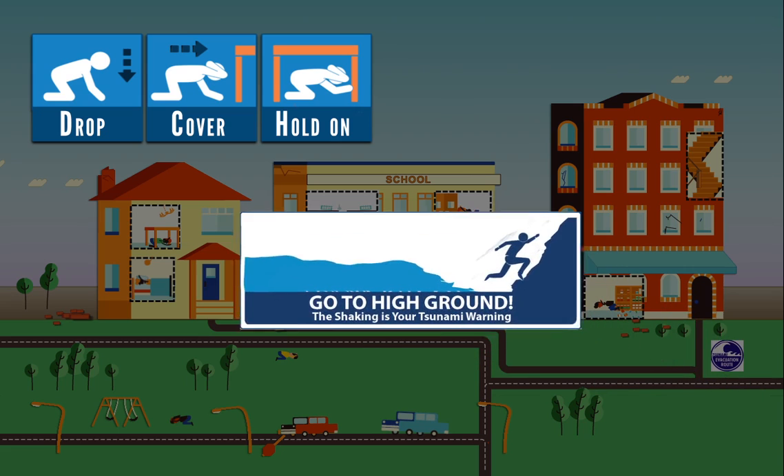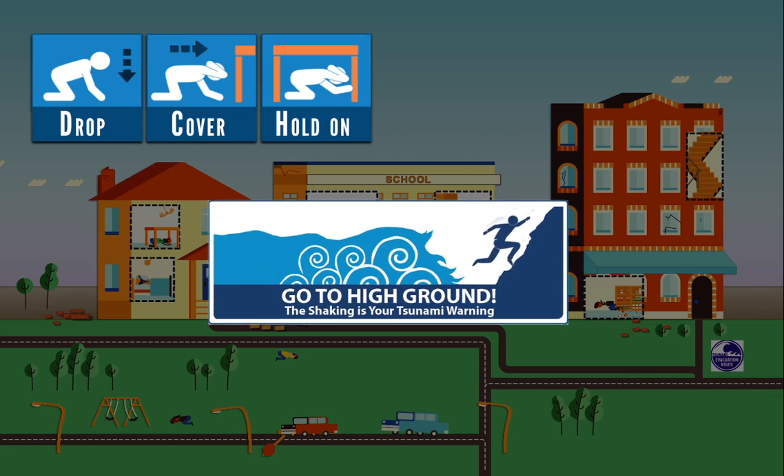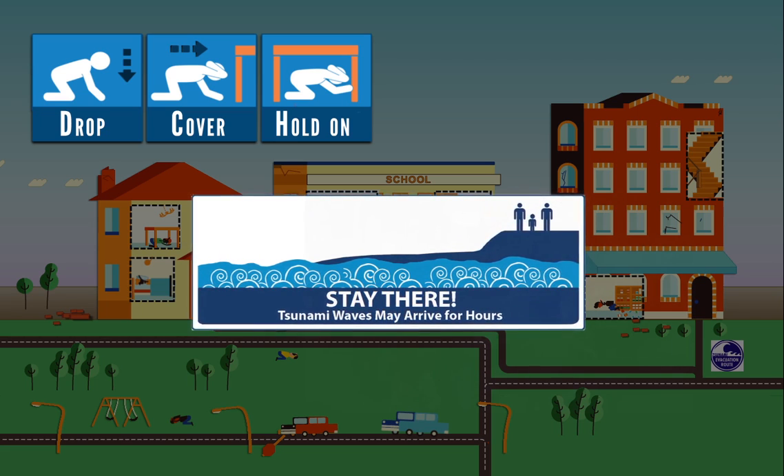If you are near a shoreline, a tsunami may be coming. Drop, cover, and hold on. Then stand and move quickly to high ground or inland. Stay there until tsunami restrictions are lifted.